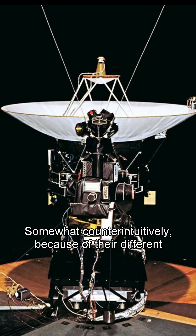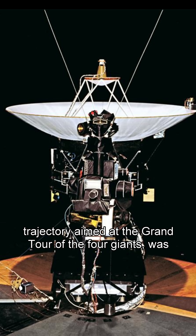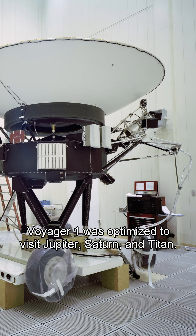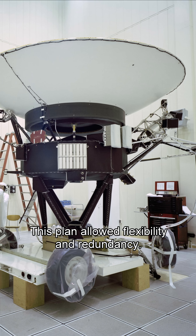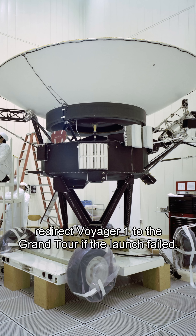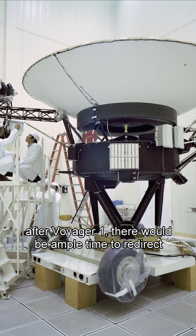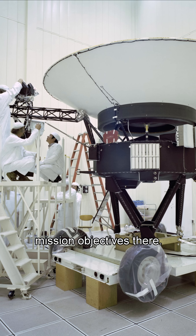Somewhat counterintuitively, because of their different trajectories, Voyager 2, using a longer circular trajectory aimed at the Grand Tour of the four giants, was launched before Voyager 1. Voyager 1 was optimized to visit Jupiter, Saturn, and Titan. This plan allowed flexibility and redundancy. By launching Voyager 2 first, NASA had the option to redirect Voyager 1 to the Grand Tour if the launch failed. As Voyager 2 would not reach Saturn until nine months after Voyager 1, there would be ample time to redirect Voyager 2 to Titan if Voyager 1 was not able to meet its mission objectives there.